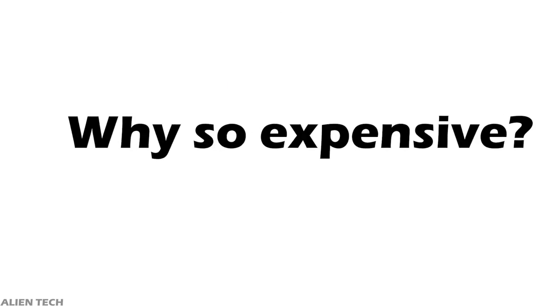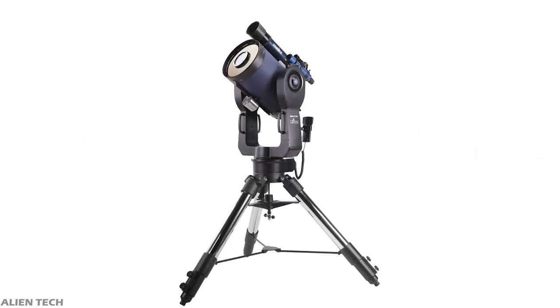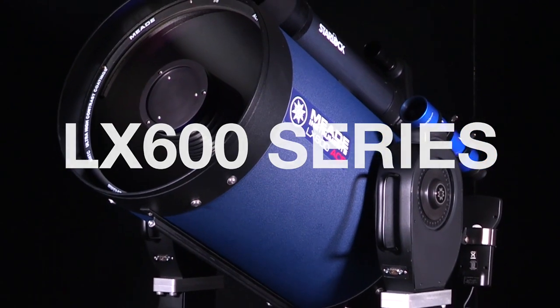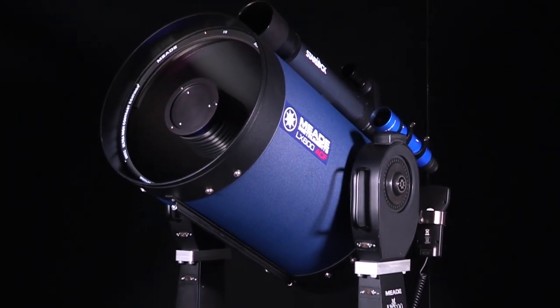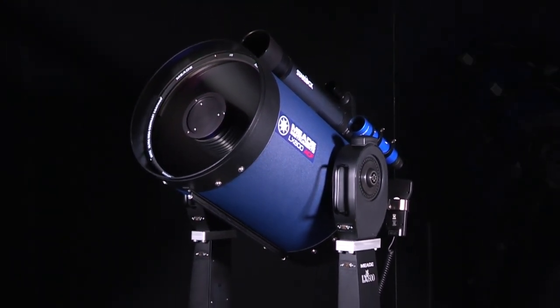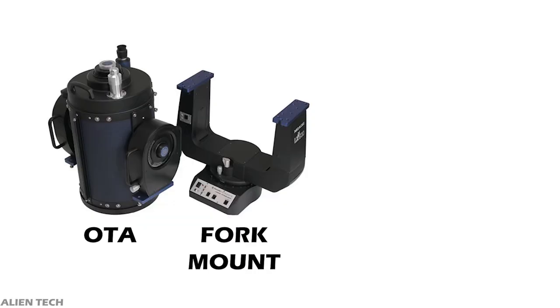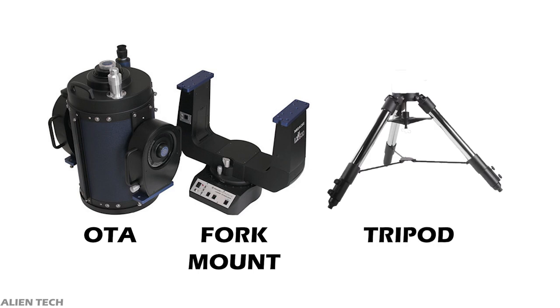Why is this telescope so expensive compared to others, and what different features does it offer compared to small budget telescopes costing three to five thousand dollars? We will see all the details in this video. This telescope is from Meade's popular LX600 series, and this 16-inch model is the biggest and most expensive in the series. Meade sells it with a tripod — optical tube assembly, fork mount, and tripod — for $21,000.